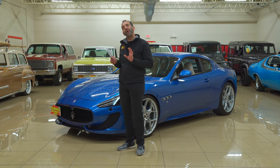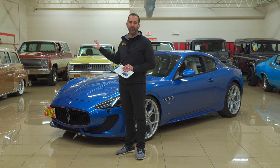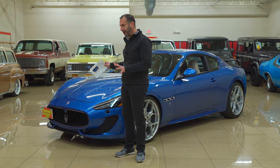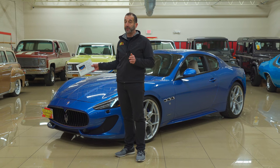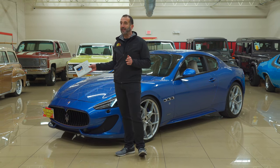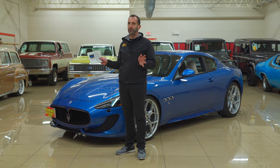A lot of times people will say, 'Tony, that's a great looking car,' but sometimes they don't know why. Let's look at this shape. This is one of those cars where the styling will endure forever. They've been making this same body since 2008, and it's 2022 that we're doing this video — that's a long run with no body change, and it's still super, super sexy.